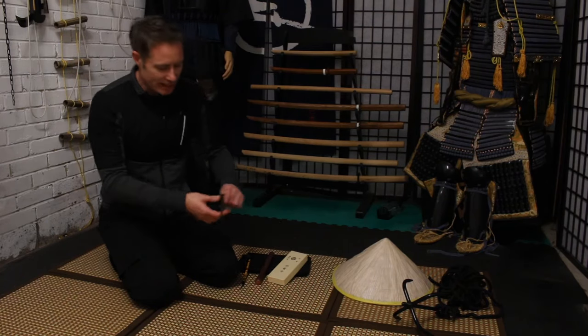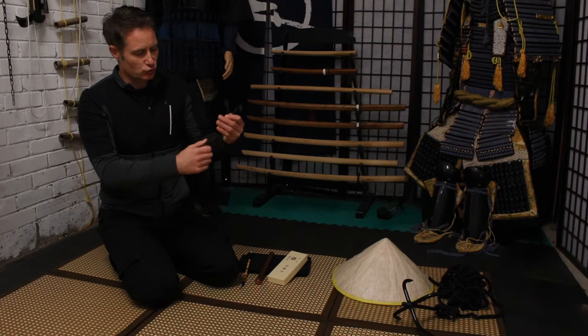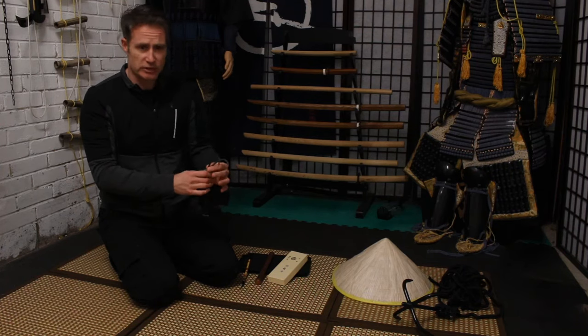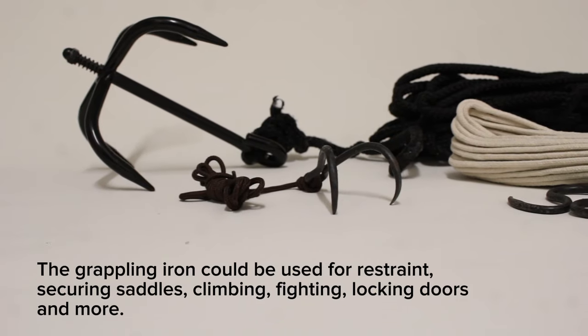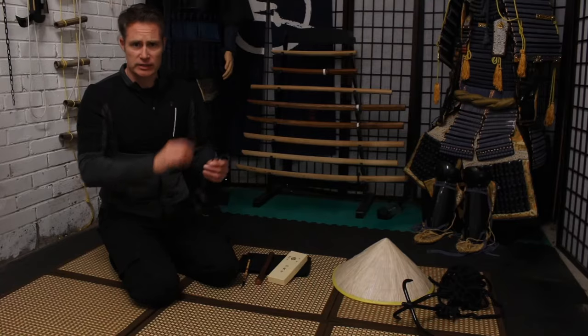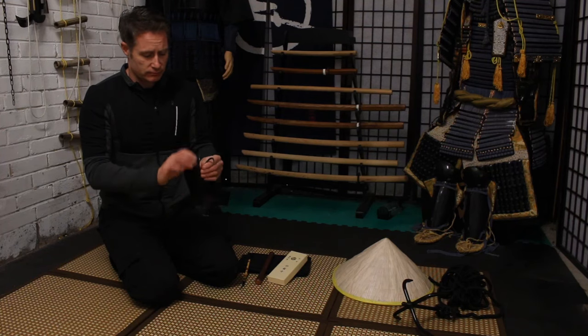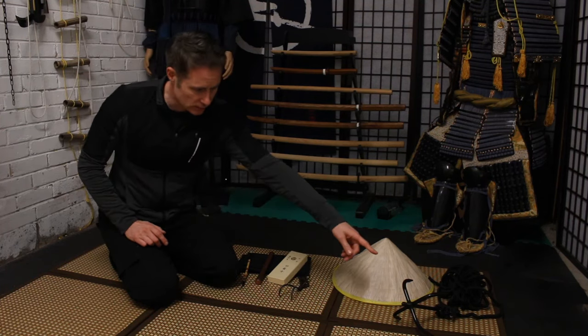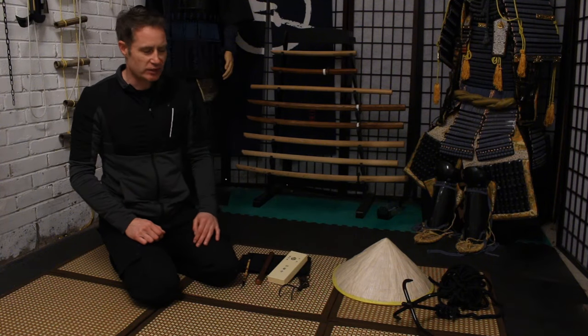Here we have a kaginawa — a hook and rope. This serves multiple purposes: you can climb, lock doors with it, set traps. They come in different sizes and shapes with a different set of prongs. You can see a larger version there.